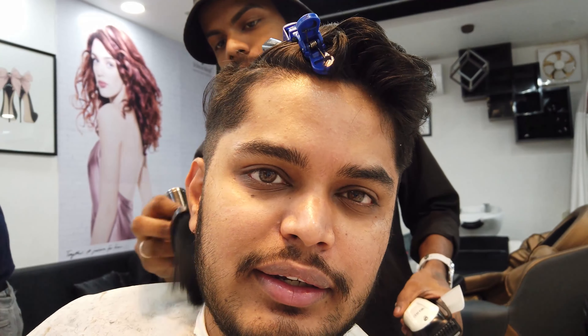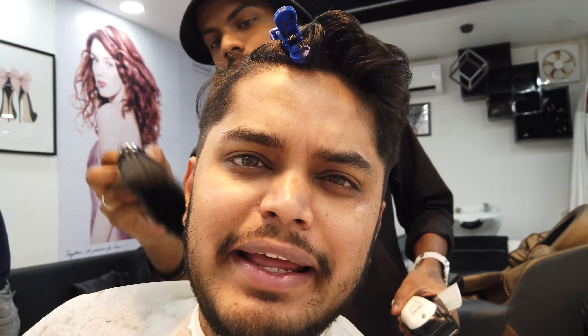I have two things to choose here: one is a normal haircut and grooming, and the other is the D-10 option. Let's see which one I go with.